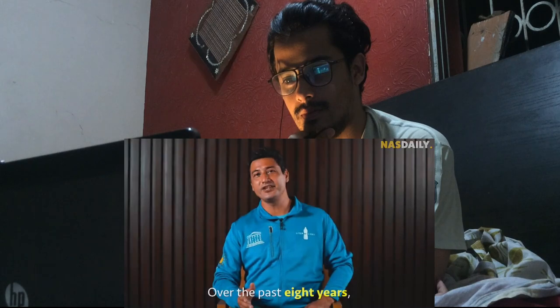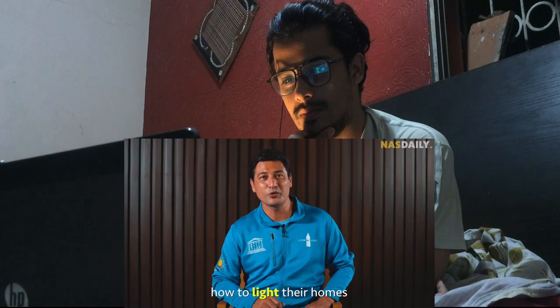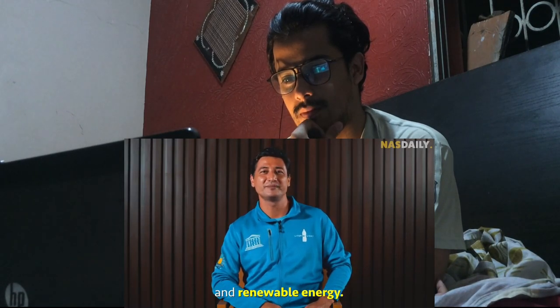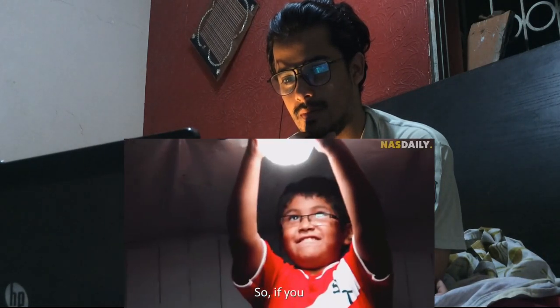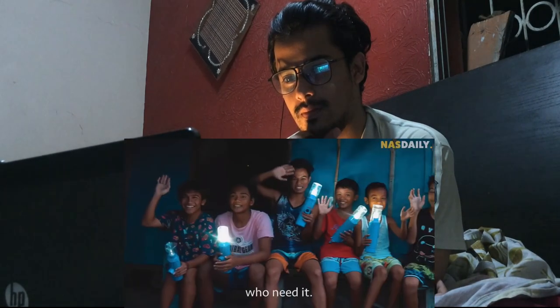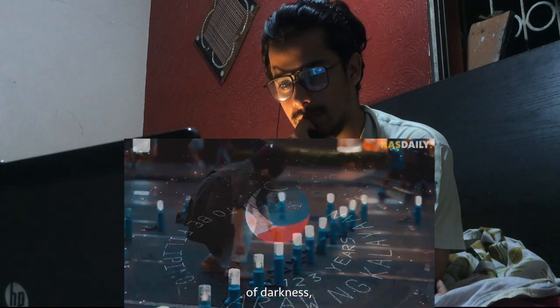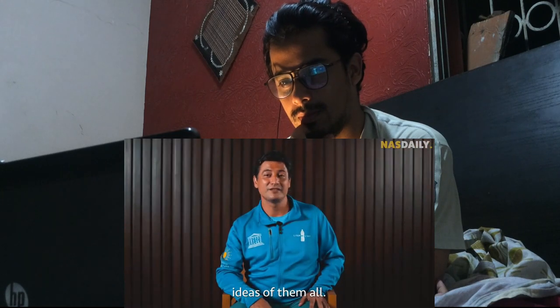Over the past eight years, we've taught hundreds of thousands of people in 32 countries how to light their homes using recycled parts and renewable energy. So if you want to change the world, then let us start by giving light to people who need it. Because empowering people to bring themselves out of darkness could be one of the most powerful ideas of them all.